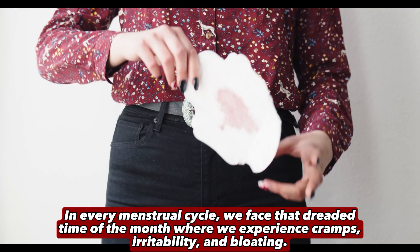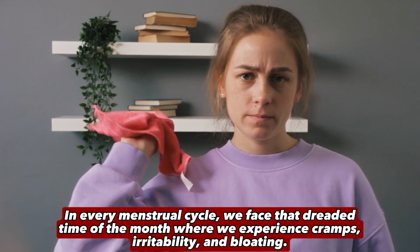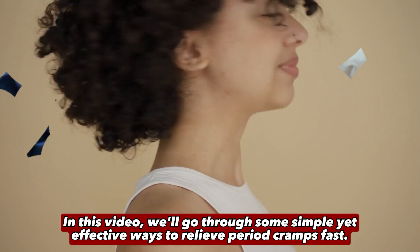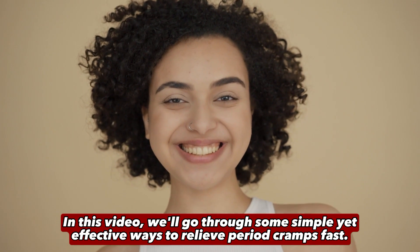In every menstrual cycle, we face the dreaded time of the month where we experience cramps, irritability, and bloating. However, that doesn't mean we have to suffer. In this video, we'll go through some simple yet effective ways to relieve period cramps fast.